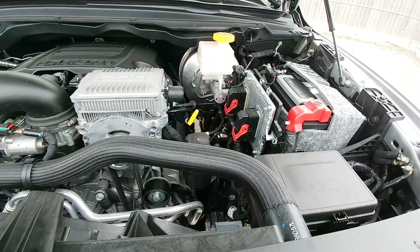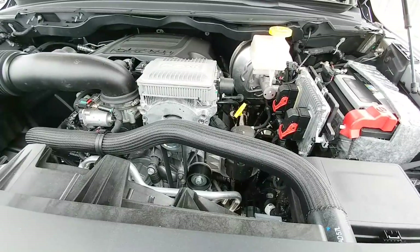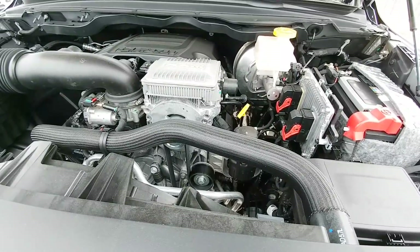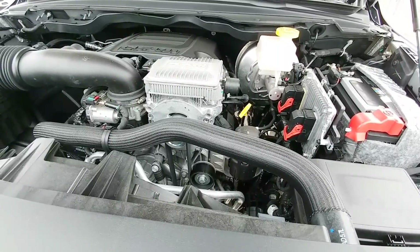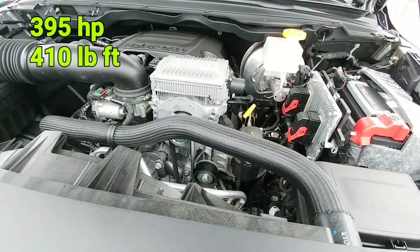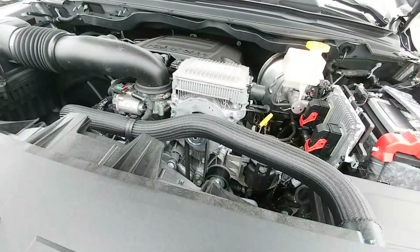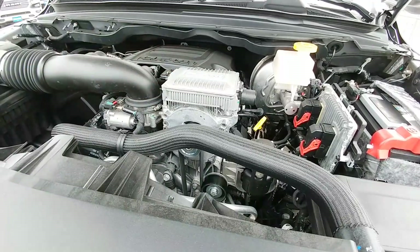This Ram Rebel is equipped with a 5.7-liter Hemi V8, which includes a multi-displacement system (MDS) with Fuel Saver technology. This one also has the e-torque system. This engine produces 395 horsepower and 410 pound-feet of torque. You can see the e-torque system right here — it's the assembly on the front left corner of the engine.